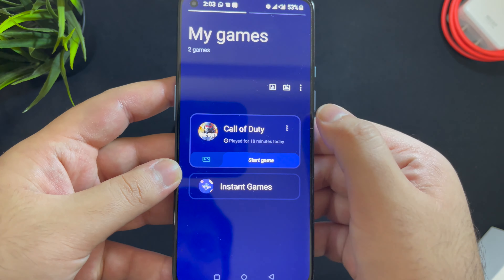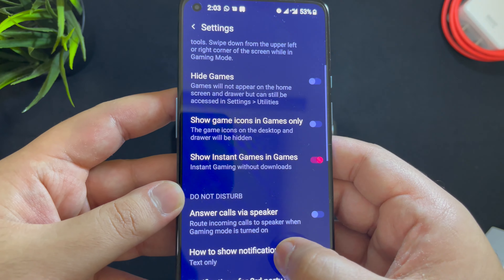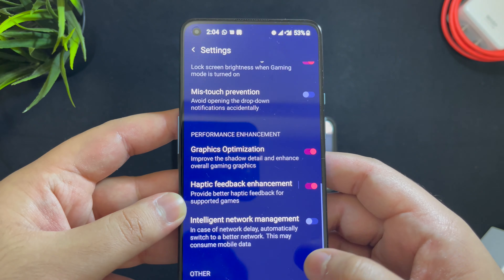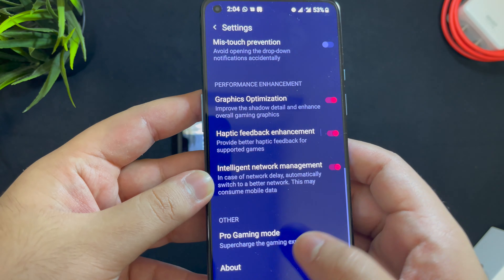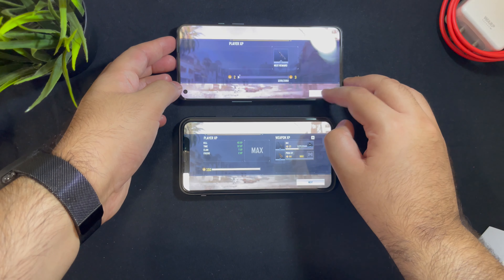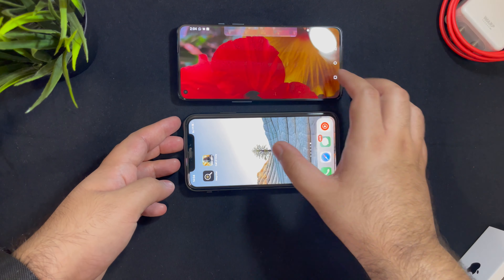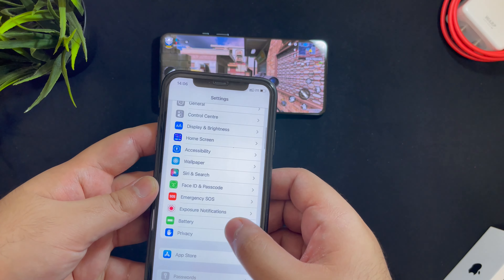In the Pro Gaming mode, Call of Duty is showing here and I can turn it on. You have features like answering calls via the speaker, disabling notifications, haptic feedback for games that support it — which Call of Duty does — enhanced network management, and DND. Personally, when I play with Pro Gaming mode, I do not see too much of a difference with respect to performance and network management, but it is good to have features that disable your notifications, as those can get irritating.